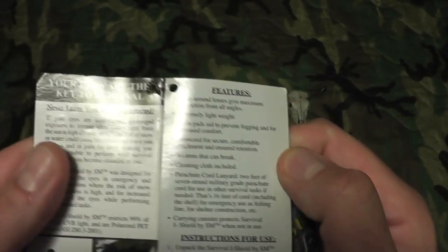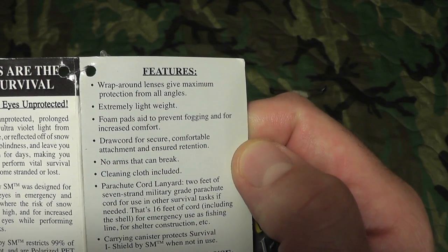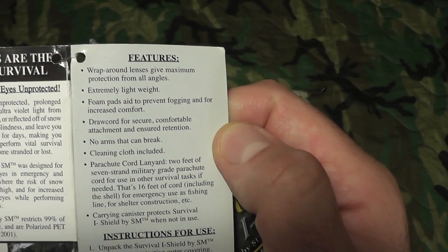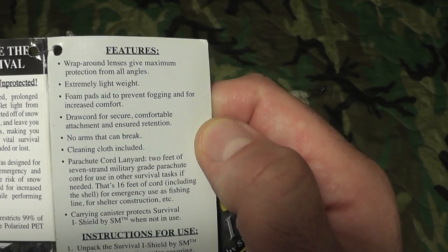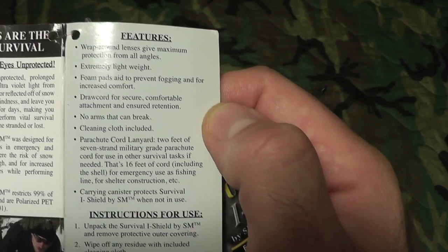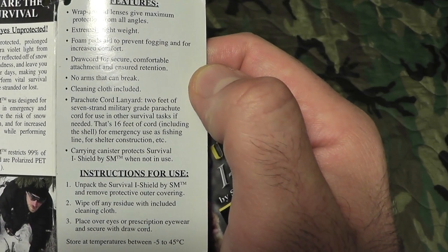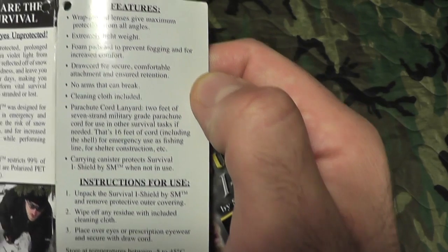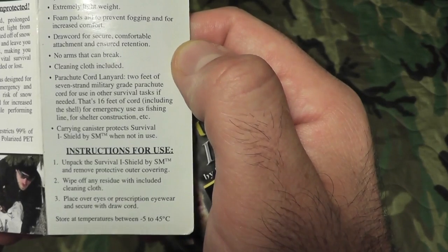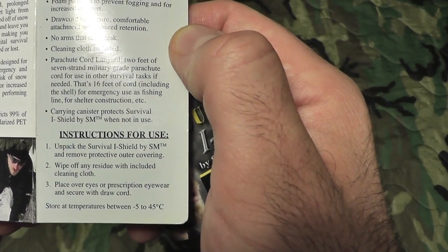Features listed: wraparound lens gives maximum protection from all angles; extremely lightweight; foam pads aid to prevent fogging and for increased comfort; draw cord for secure comfortable attachment and retention; no arms that can break — very cool. Comes with a cleaning cloth, and a parachute cord lanyard — two feet of seven-strand military-grade parachute cord, totaling 16 feet including the shell, for emergency use as fishing line, shelter construction, etc. And it's got a carry canister — very very cool.